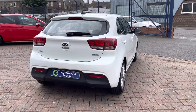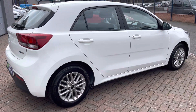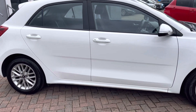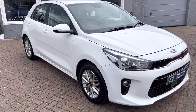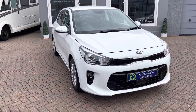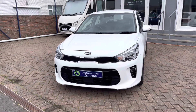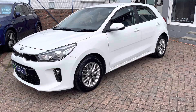Thanks very much for watching. If you have any questions on this vehicle, please don't hesitate to get in touch. We offer full finance facilities and are delighted to take trade-ins. If you'd like to organise a viewing and test drive — which we'd highly recommend — please do get in touch on 01292 627 001. Many thanks.